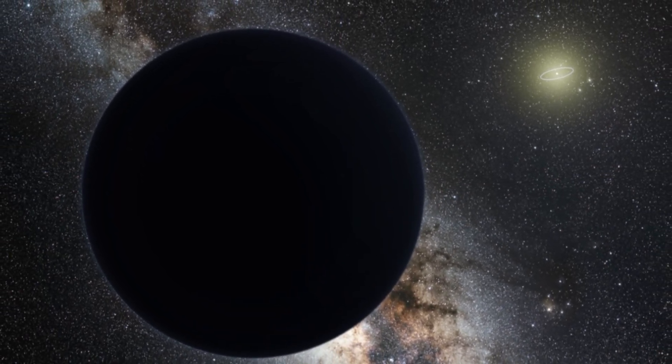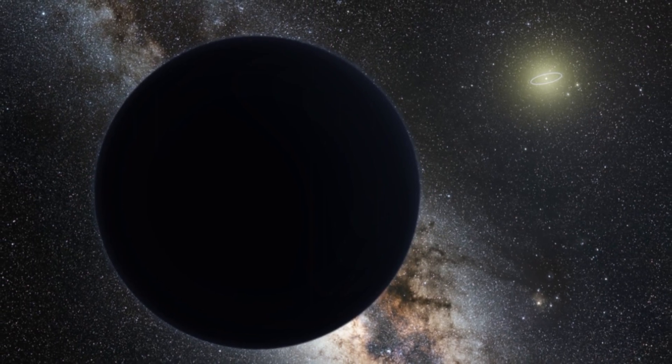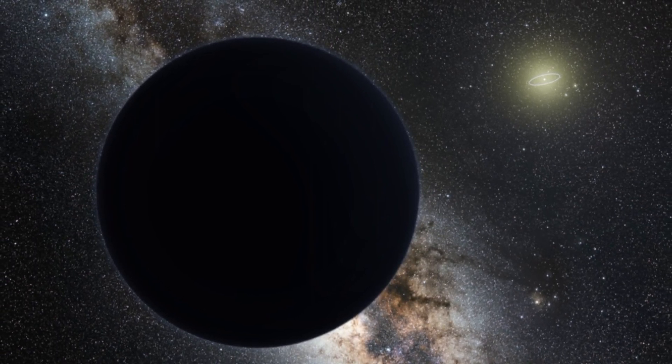The discovery of some of these dwarf planets has given us reason to believe something else might be lurking in the outskirts of the solar system. There's a good reason astronomers spend many hundreds of hours trying to locate a ninth planet, aka Planet 9 or Planet X — and that's because the solar system as we know it doesn't really make sense without it.